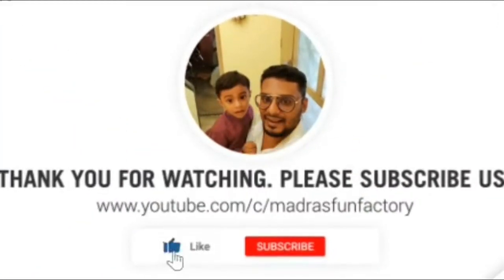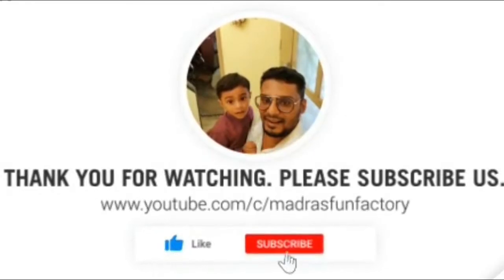Thank you for watching this video. Please like and share this video, and don't forget to subscribe!